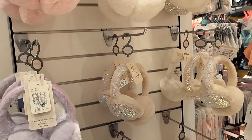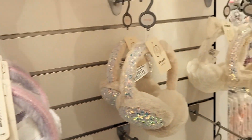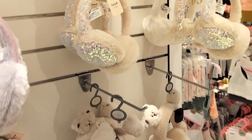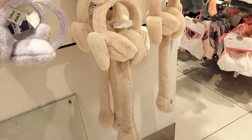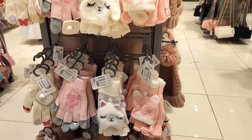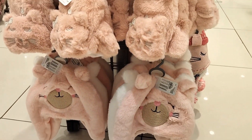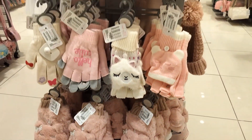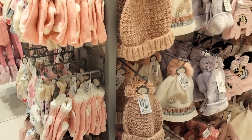These are headwear items for babies two to eight years for winter. You can buy for your child and be happy — they'll feel very comfortable. We also have gloves for babies two to eight years. You can buy the gloves, the jacket, the cap, the shoes — we have everything in stock.